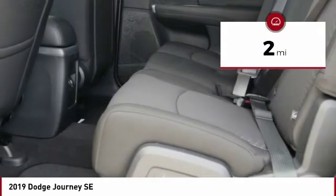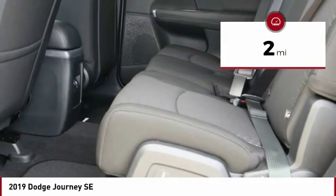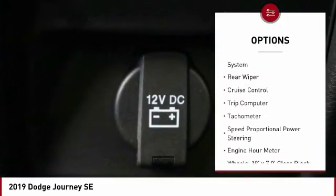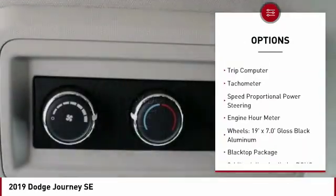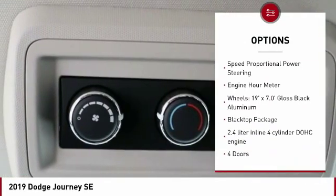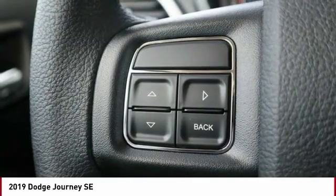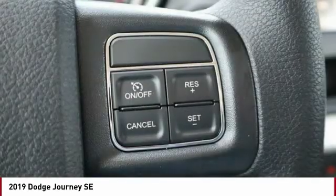This vehicle has less than 100 miles. Here are some of this vehicle's great options: power-heated outside mirrors, daytime running lights, remote power door locks, tire pressure monitoring system, rear wiper, cruise control, trip computer, tachometer, speed proportional power steering, engine hour meter.